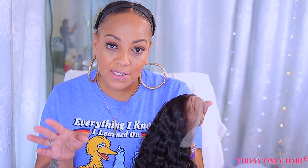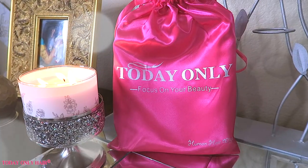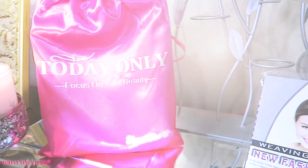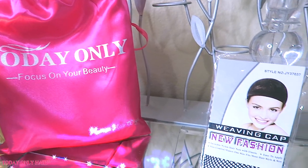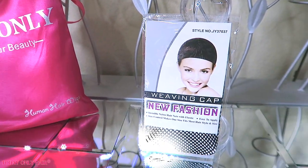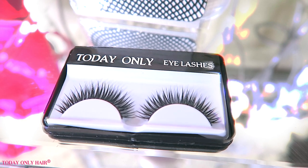I do have this Even New York tinting lace spray — I'm not sure if the lace is going to complement my skin tone. We're gonna get into this video and see how that wig comes out from Today Only. When you receive your unit from Today Only, you'll get it in their satchel bag which says 'Today Only, focus on your beauty.' They also send a complimentary stocking cap or weaving cap to protect your hair from the unit, along with some strip lashes.